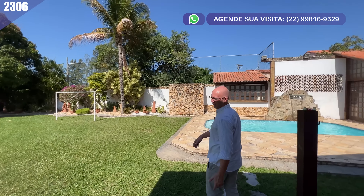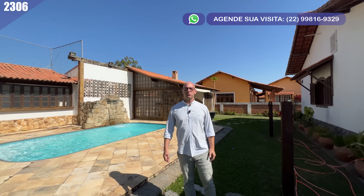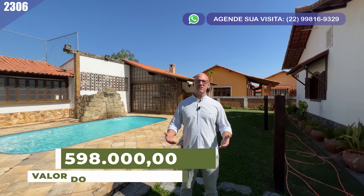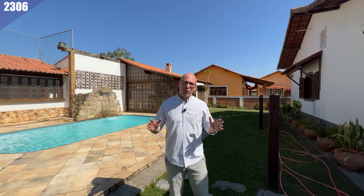Aqui vamos aproveitar para conversar sobre os valores. Você tem a possibilidade, no dia de hoje, de adquirir esse imóvel pelo valor de R$ 598 mil. Com essa informação a gente encerra esse vídeo. Mais uma vez, deixo para você aquele grande abraço, agradeço a sua companhia e te convido a ficar atento aos próximos vídeos — vem muita coisa boa pela frente. Um grande abraço!